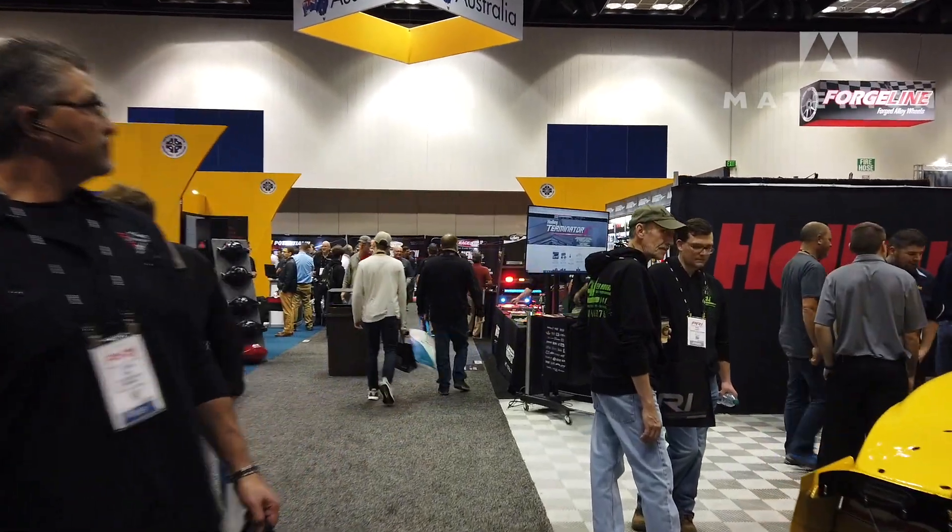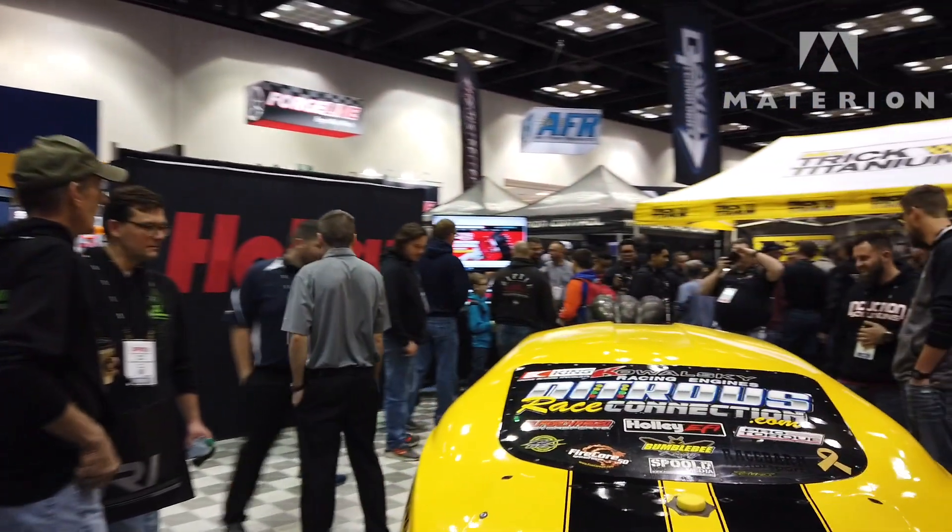This is my first time at PRI in Indy. I attend a lot of trade shows, and I have to tell you, this is towards the end of the week and it is super busy. I haven't even gotten a chance to walk up and down two or three aisles yet.